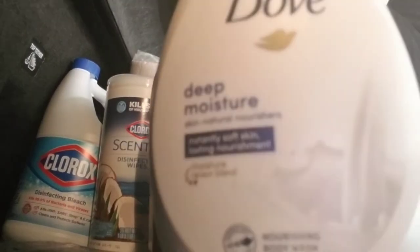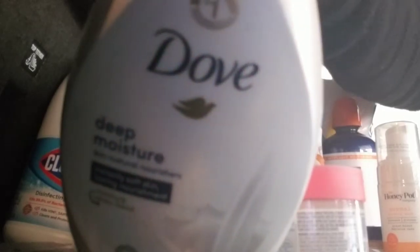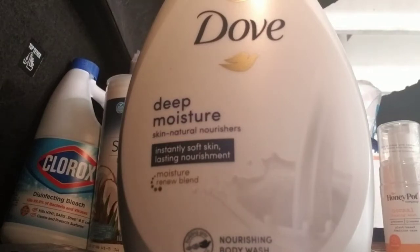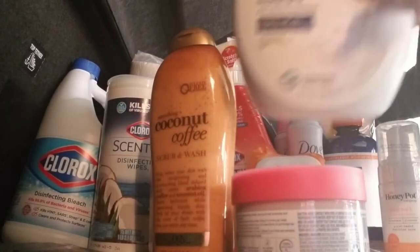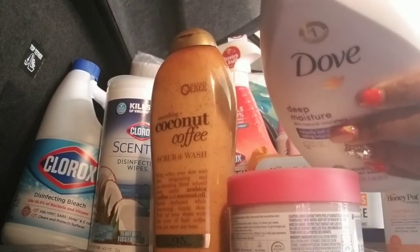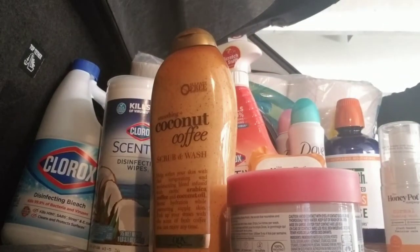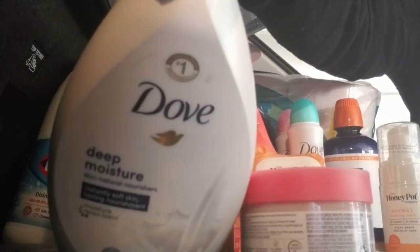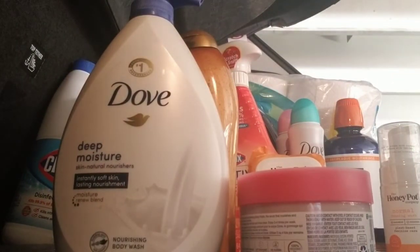I know you guys are probably like, you are just all Dove'd out today. But it's because if you got four items, you get a $5 off card, so I got that. This is the Deep Moisture Nourishing Body Wash — this is 34 ounces, and I think this was like $8.99 or so. Love that.